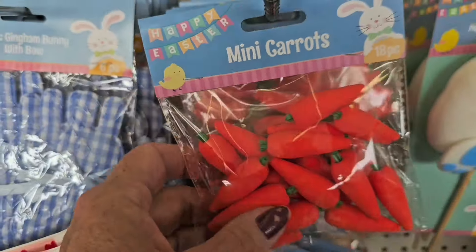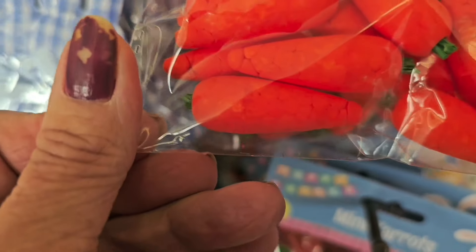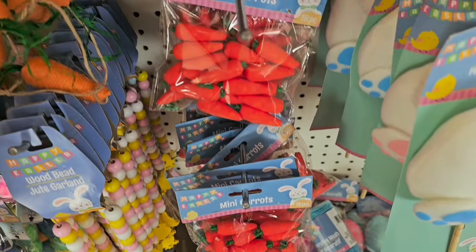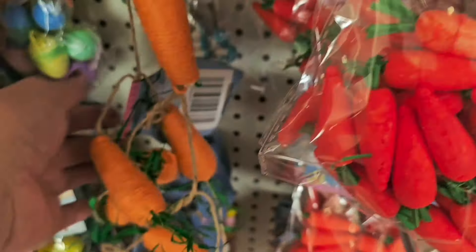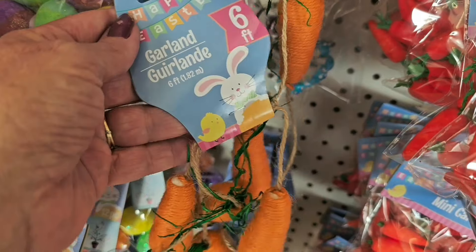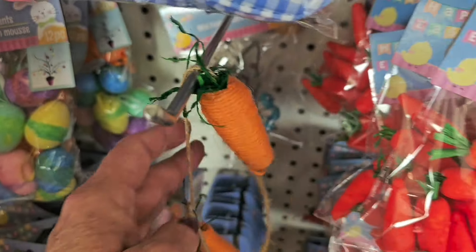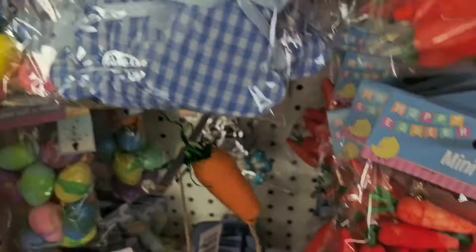These mini carrots are out with a vengeance — they are foam and so sweet. There are plenty of them. Also worth mentioning is the garland that comes out every year with the string carrots — those are too cute.